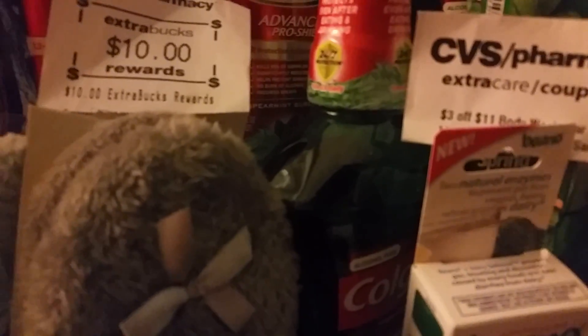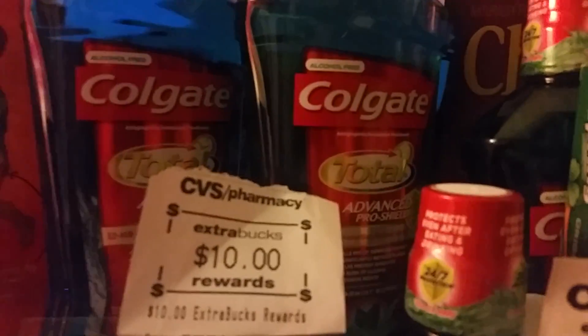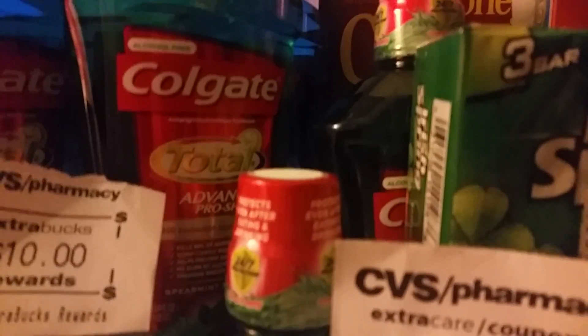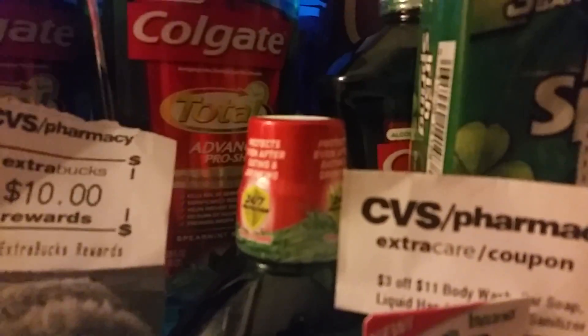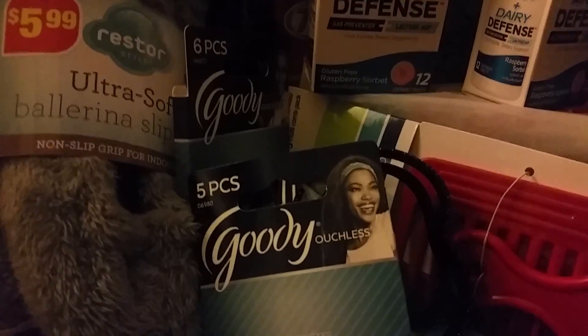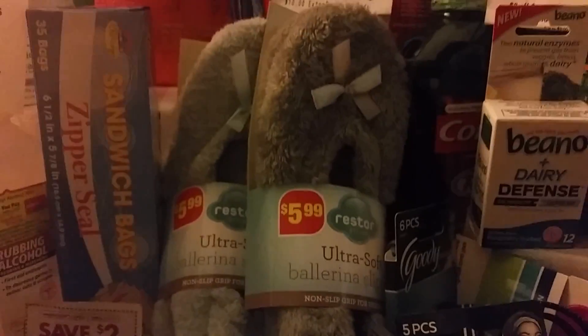Cheryl That Girl also purchased two bottles of Colgate Total and got five dollars extra care bucks on that. Her total was $10.18, but she had extra care bucks and coupons. The Colgate mouthwash had two-dollar manufacturer coupons — I used eight dollars worth of manufacturer coupons on my order, and she used four dollars worth on hers. She also purchased Goodies headbands on sale for 97 cents and combs on sale for a dollar.